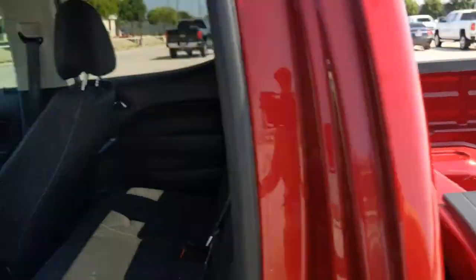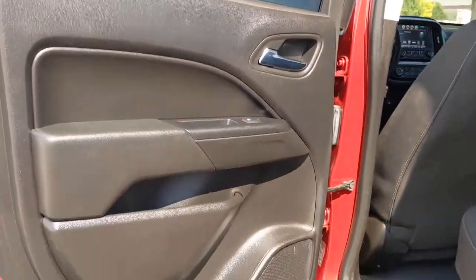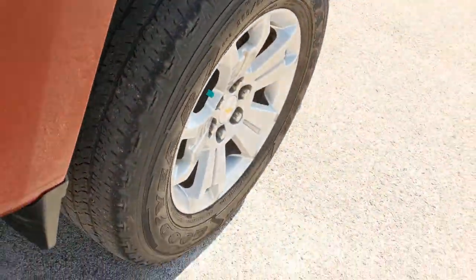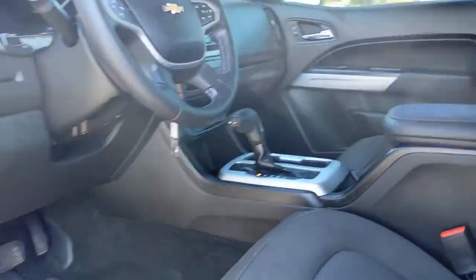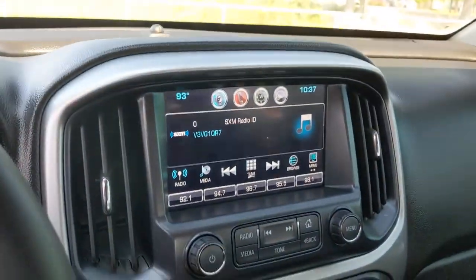These are just some of the great options this vehicle comes with: keyless entry, backup camera, satellite radio, Bluetooth connection, power driver's seat, Wi-Fi hotspot, steering wheel audio controls, aluminum wheels, rear wheel drive, stability control.